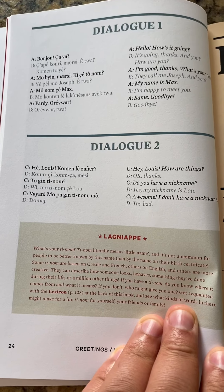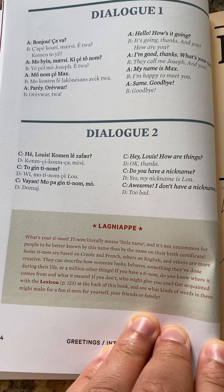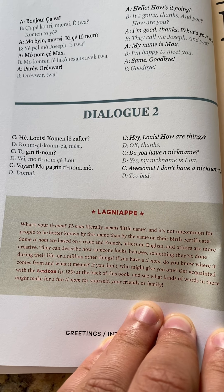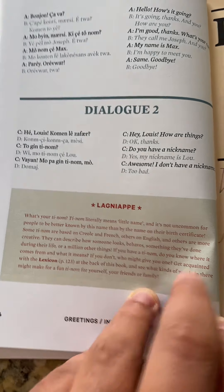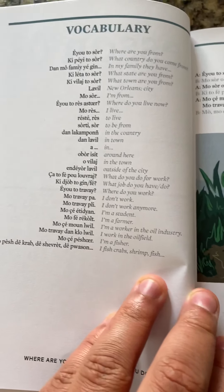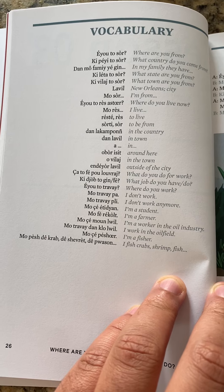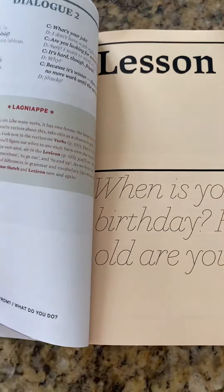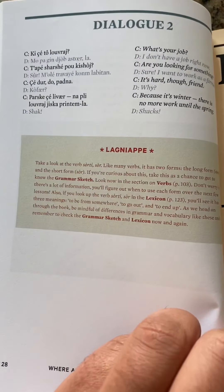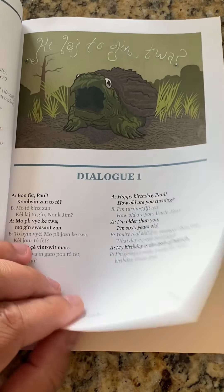In each of the sections, at the very end of each lesson or section, there's Lanyap, where you get a little bit more information on the content of that section, and it's also where the authors introduce some complexity about what has been discussed in that chapter — things like variation in vocabulary, variation in pronunciation. That's where you'll find that.